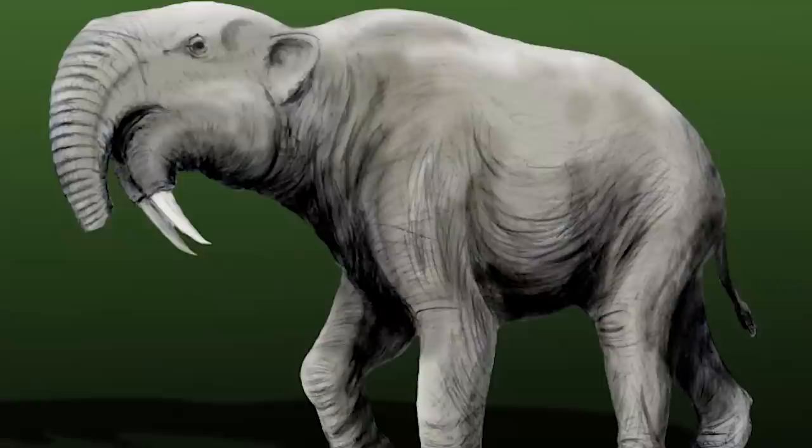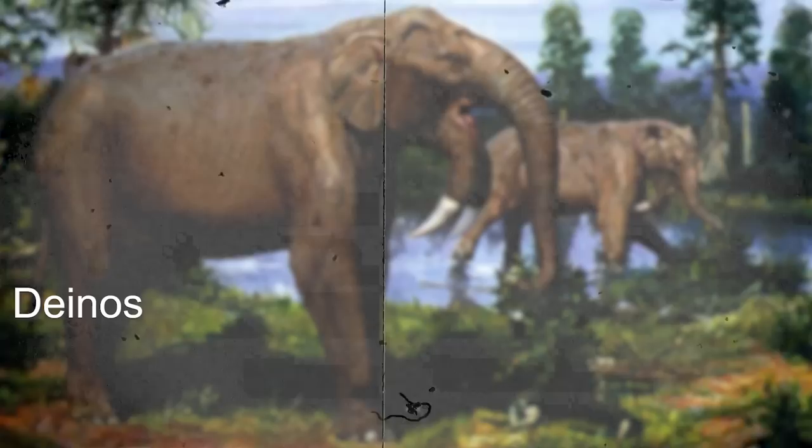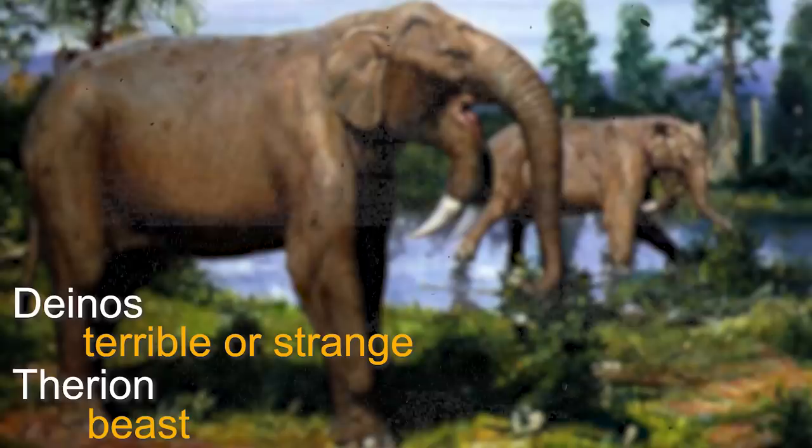While elephants have relatively rigid necks, Deinotherium had a more versatile neck that allowed it to move its head in different directions with ease. This adaptability is reflected in their name, which comes from the Greek words 'Deinos,' meaning terrible or strange, and 'Therion,' meaning beast.